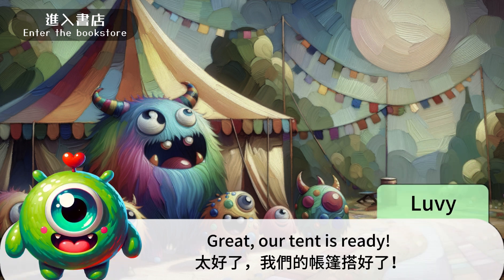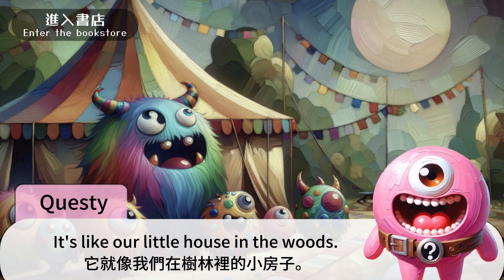Great, our tent is ready. 太好了,我们的帐篷打好了。 它就像我们在树林里的小房子。